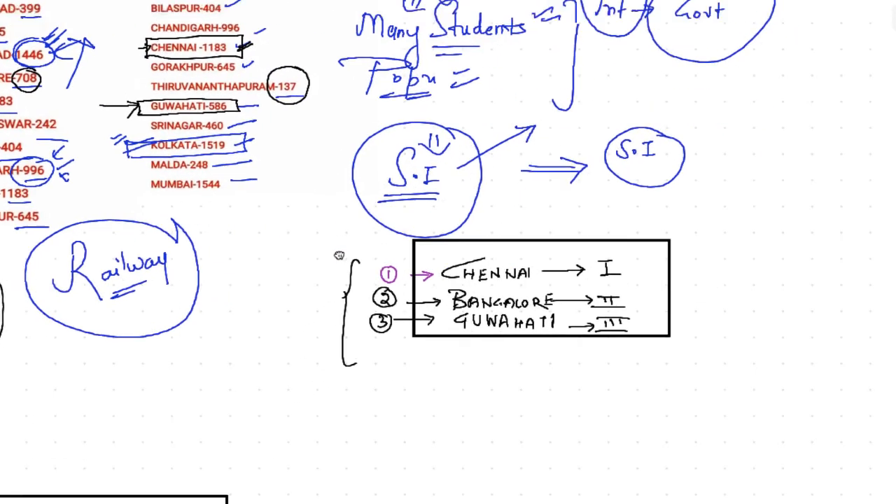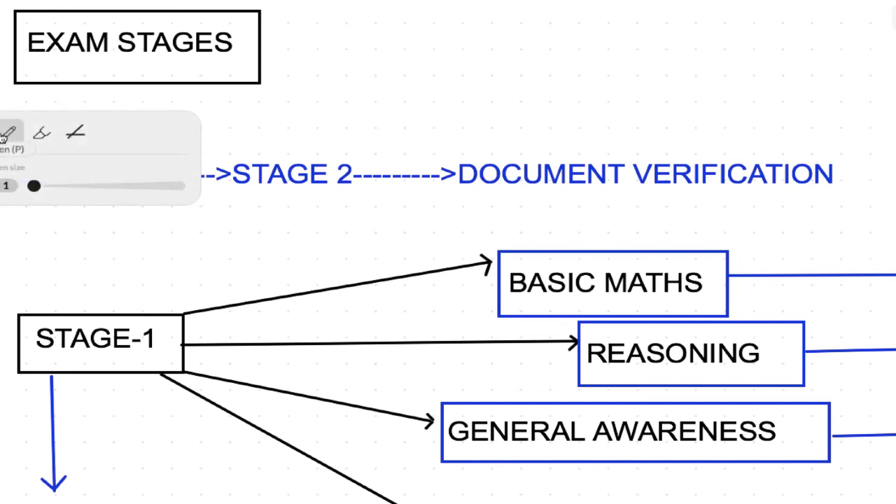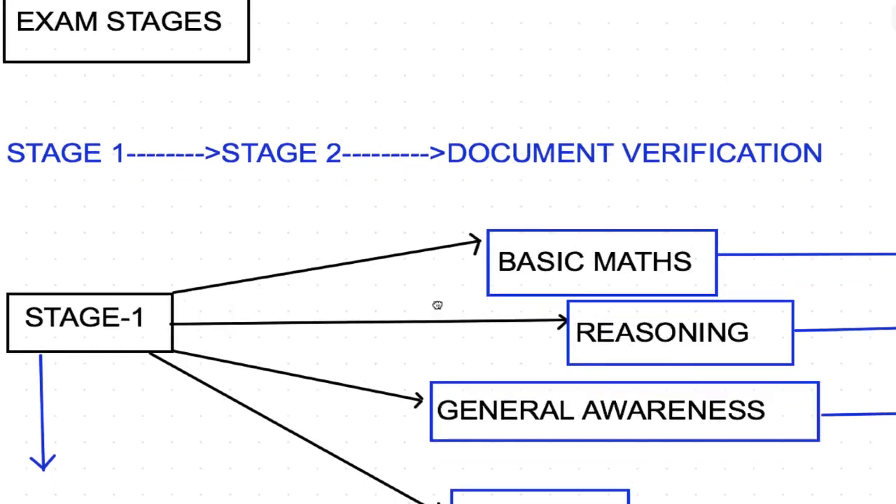Now that I've cleared the concept of zone selection, let's come to exam preparation. I have launched an online program for RRB JE where I'll be providing all the classes from Stage 1 to Stage 2, through document verification and medicals. The online course provides each and every lecture which you can watch any number of times, along with a regular test series and study material, so you can easily clear the examination.